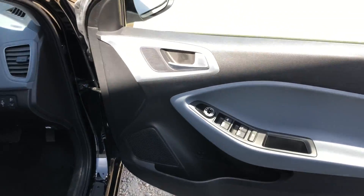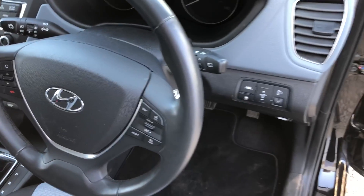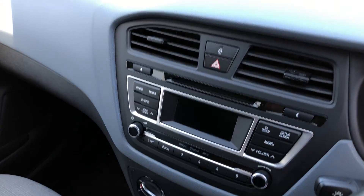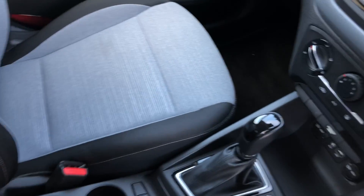On the door we have the electric adjusting wing mirrors and the lane departure warning system inside. On the steering column we have the cruise control and Bluetooth, CD player, FM radio, air conditioning, and we also have the charging points for your mobile phone.